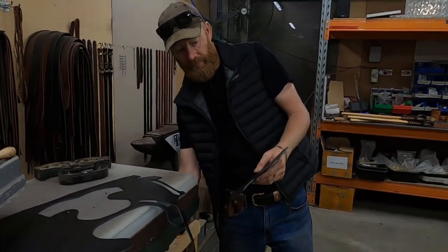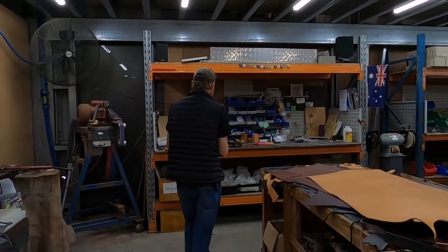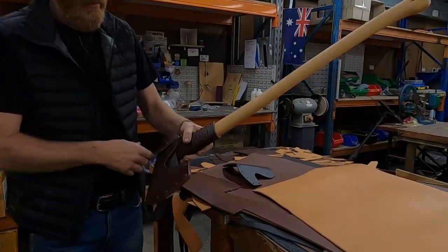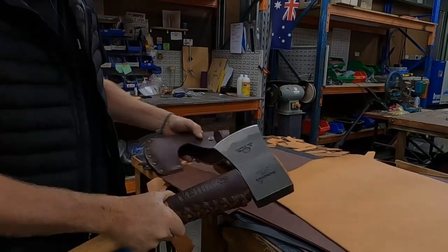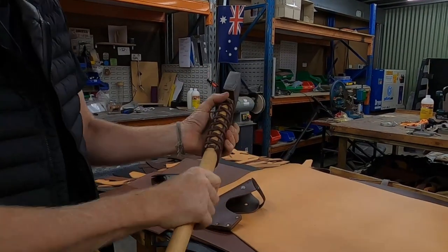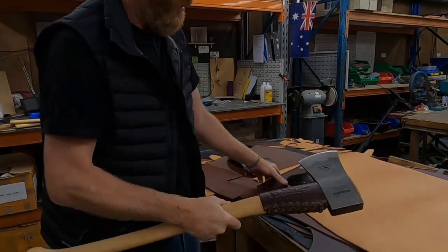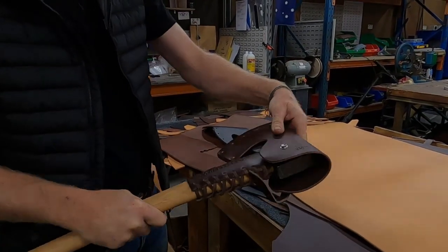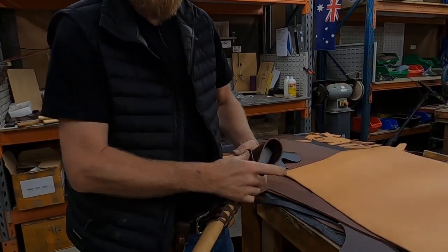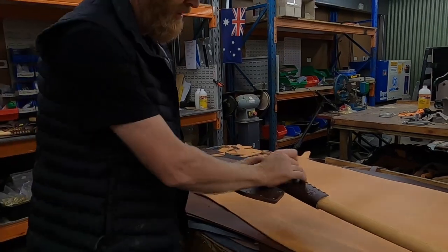That's a sheath for an axe — you can see them over here. We import these axes. That's from Sweden — the Hultafors 850. It's a really nice axe, hand forged in Sweden. We put the strike guard on and the cover. The company Hultafors makes a beautiful axe but a pretty crap cover — that's what we do. We do a lot of this sort of stuff. We used to cut this out just with a razor blade originally, me and Kaido.